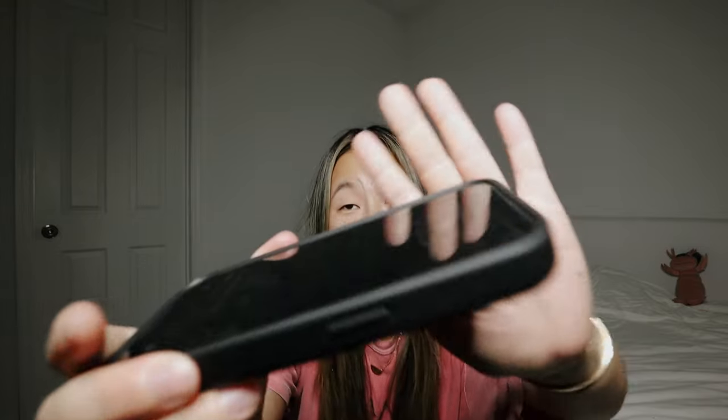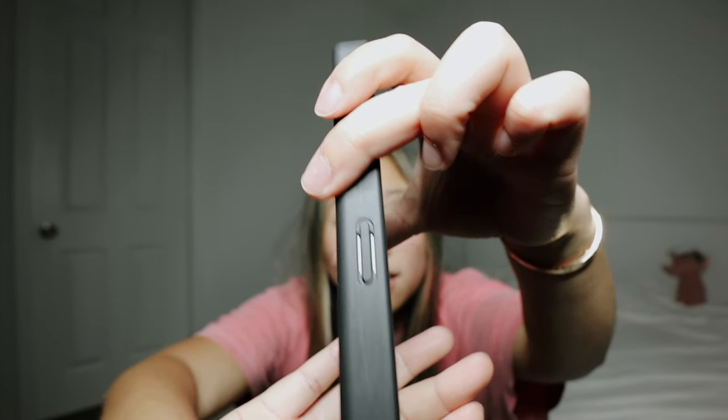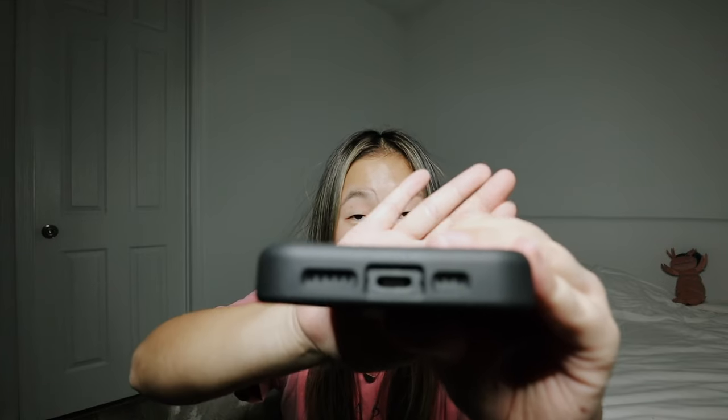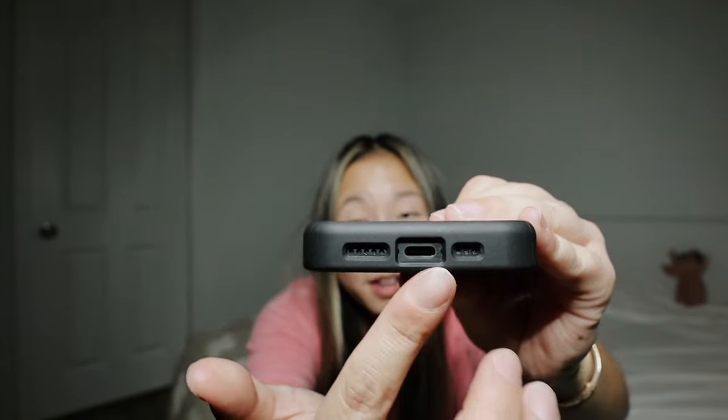Similar to Casetify, the buttons have openings — they're not sealed off — so you can see the titanium of the phone through the case. The buttons are protected well, but little breadcrumbs can get in there, and if you're OCD like me you'll deep-clean it. The bottom is similarly open. And again, the back of the case sits a lot further up than the front — I get that it's to protect the camera, but I've never experienced that with other cases.